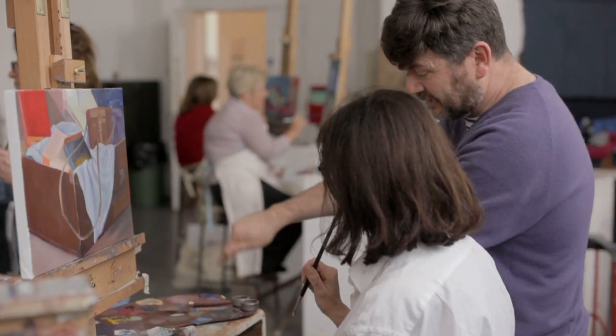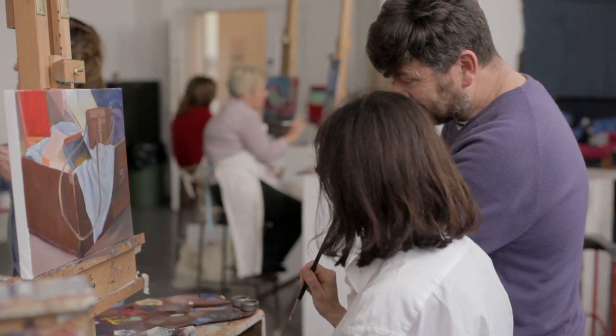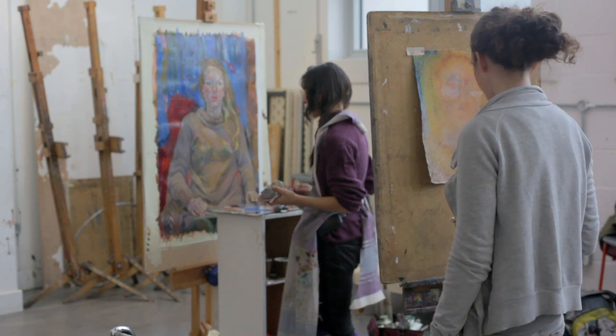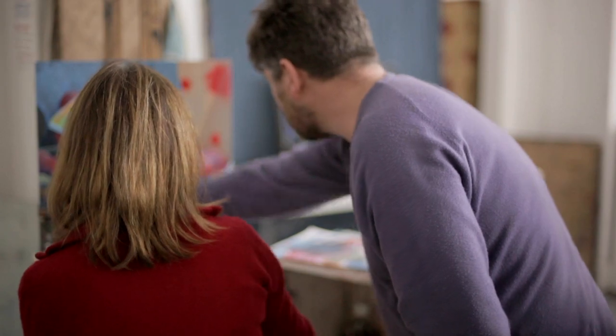One of the workshops is the use of monochromatic underpainting as a way of developing form, creating context where battles are won before the battle of understanding colour commences.